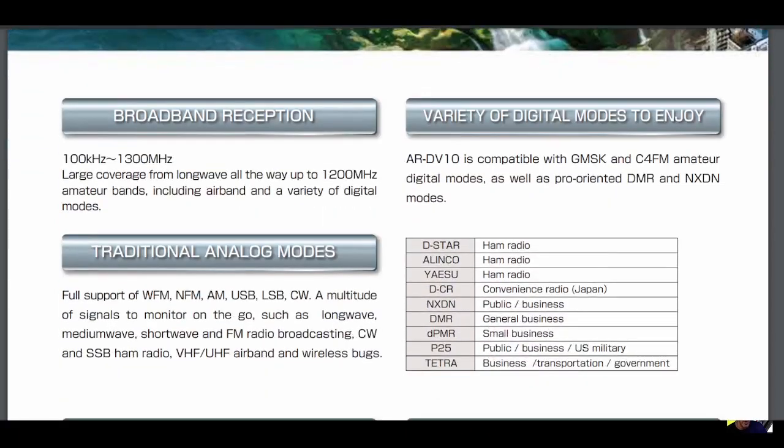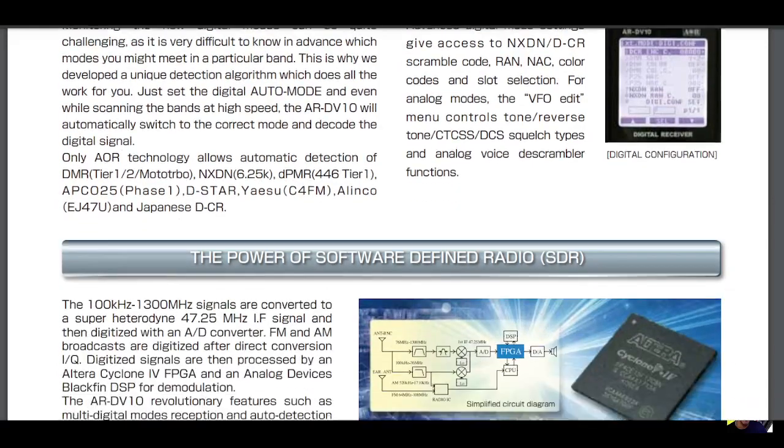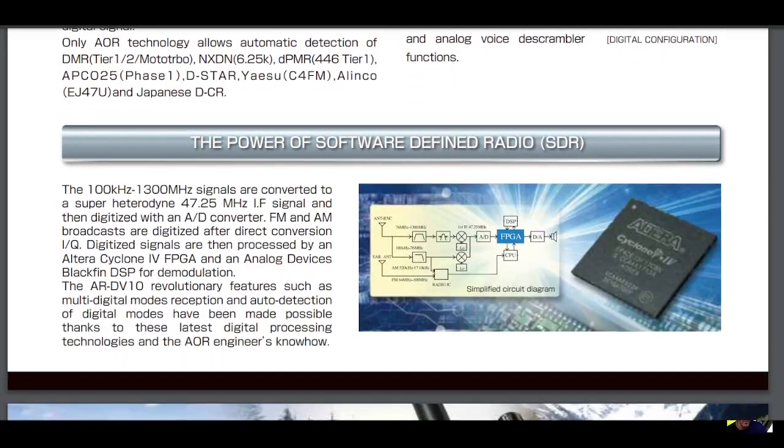You can see all the modes there, and at the bottom it also shows P25, NXDN, and supports traditional analog modes: WFM, NFM, AM, USB, LSB, and CW.